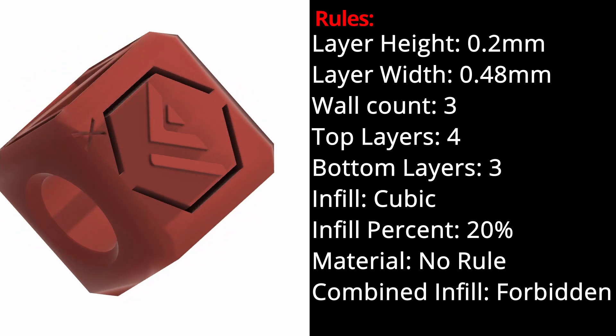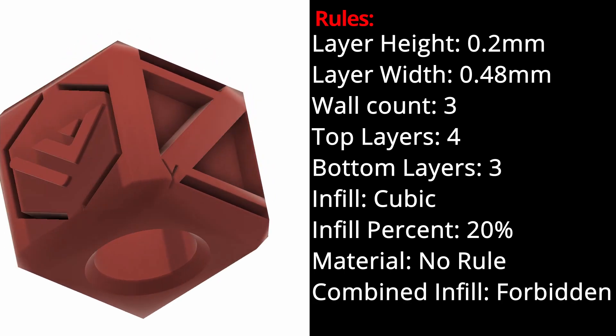All the rules and information can be found under the New Competitions channel and will also be in the description down below. You have all the way up to September 30th to submit your cube and vote for others' cubes.